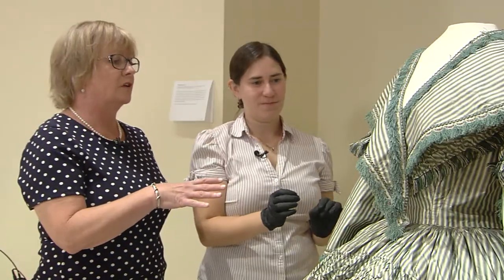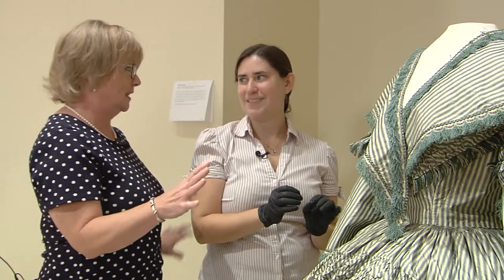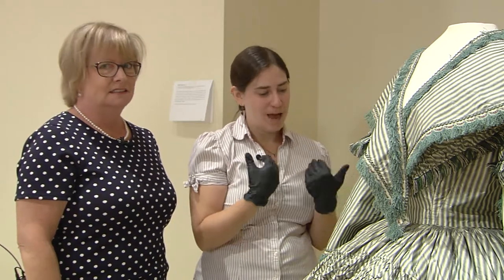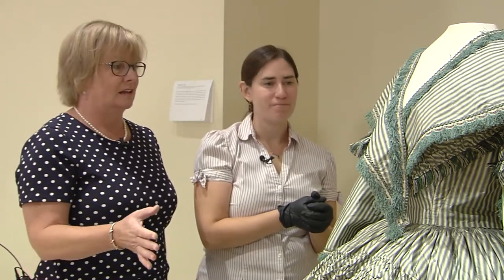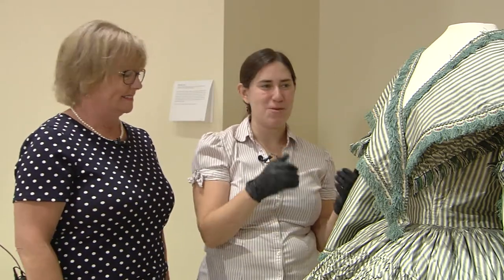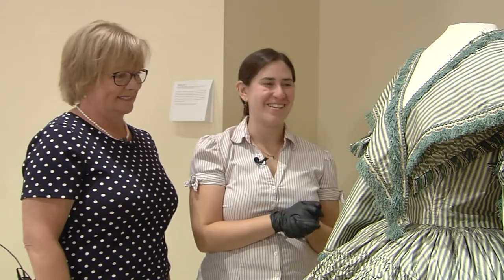I notice you're wearing gloves — it's obviously very important not to touch anything in this exhibit. Yes, we ask visitors, as always, not to touch the artworks, and when we handle them we use gloves. I love the fact that we have the photograph of her wearing this exact dress — very special. I discovered that partway through the process and was so thrilled to find it in the collection.